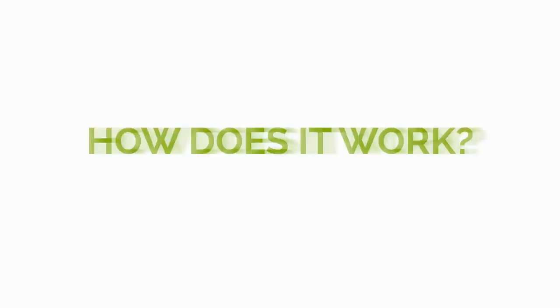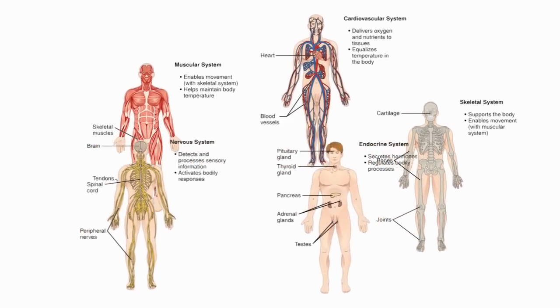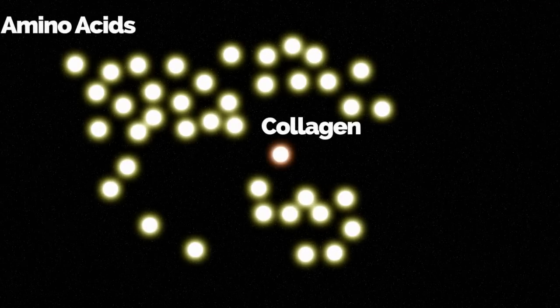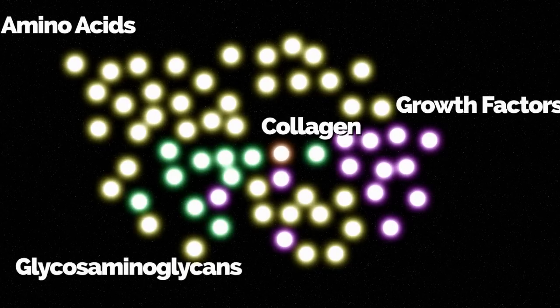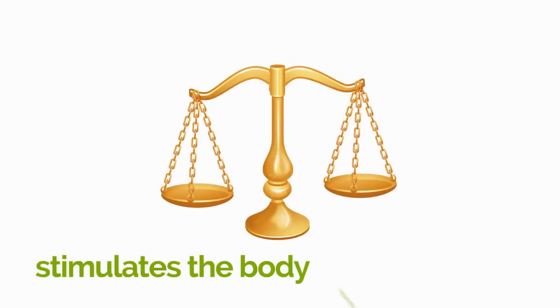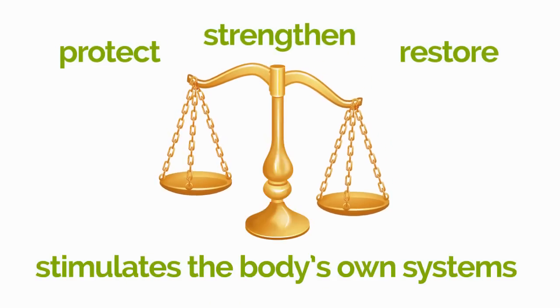How does it work? Deer Antler Velvet has an effect on many systems of the body, given its complex chemical composition. Deer Antler Velvet contains nearly 40 key compounds and 400 active ingredients. The active ingredients are mostly precursors required by the body to process substances that maintain its health and well-being. Therefore, it stimulates the body's own systems to protect, strengthen, and restore functions that are out of balance.